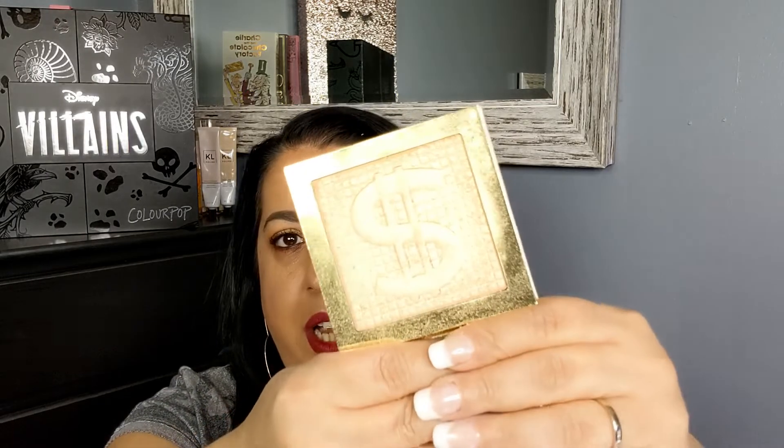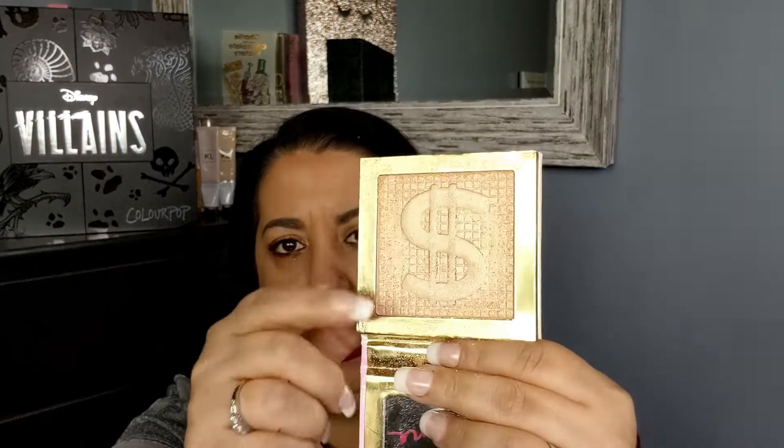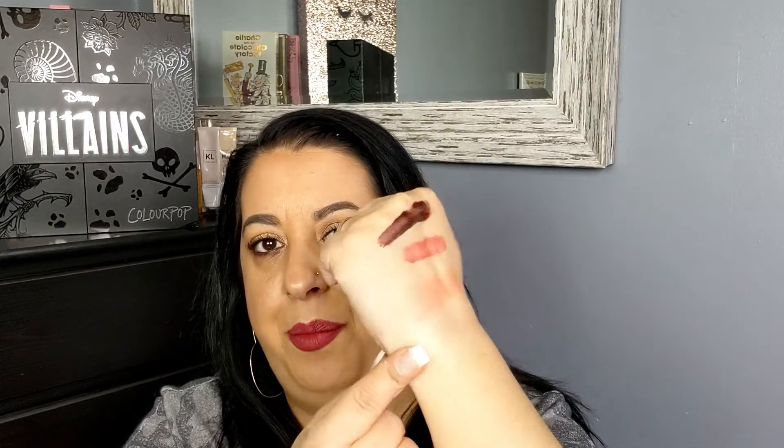The next thing I've been loving is the highlighter from Too Faced — also a collab with Erica Jane — the Money Honey highlighter. As you can see I have been using it. It is just the most beautiful highlighter ever; it gives you the right amount of badass shine that you're looking for every day. Love it, so glad I picked that up.